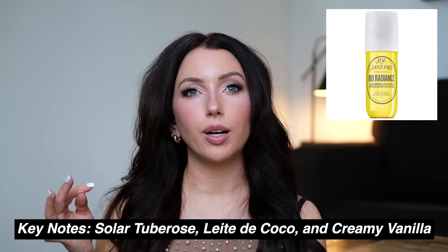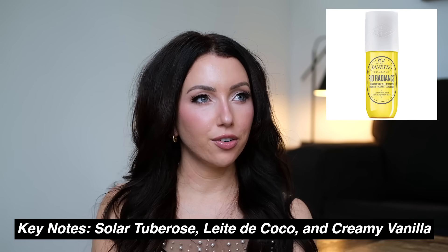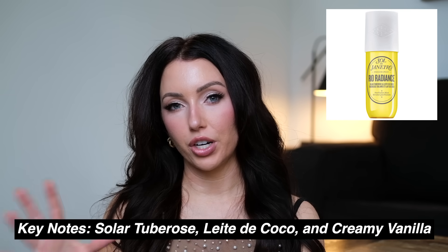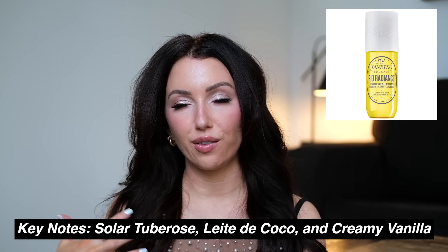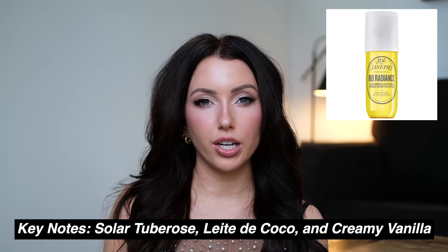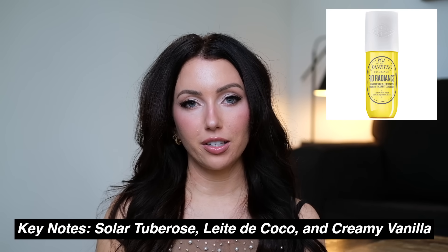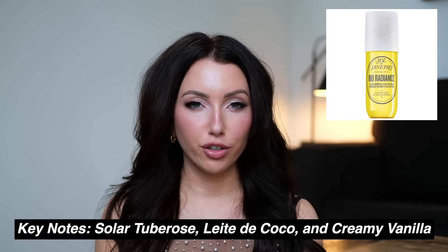The Sol de Janeiro Rio Radiance perfume is the standout fragrance for me this year because I just don't have anything else that smells like it — I truly don't think I've ever smelled anything like it. I can only describe the scent as: it smells like you, but better. Sol de Janeiro fragrances in general have something very addicting about them, and this one is also very nostalgic and summery. I have the body lotion and the fragrance mist — they better never discontinue this.